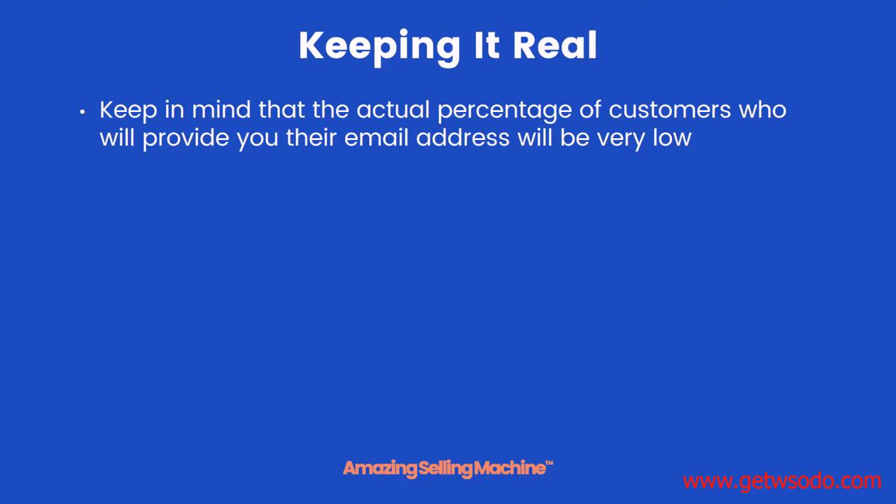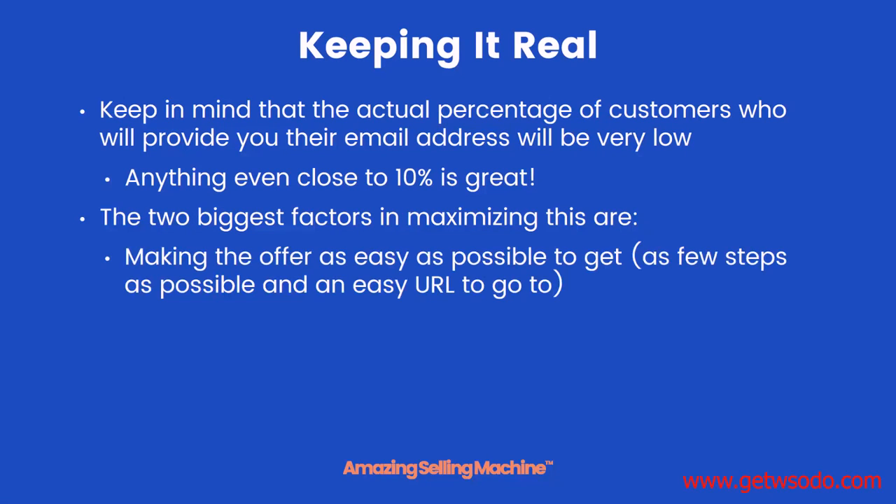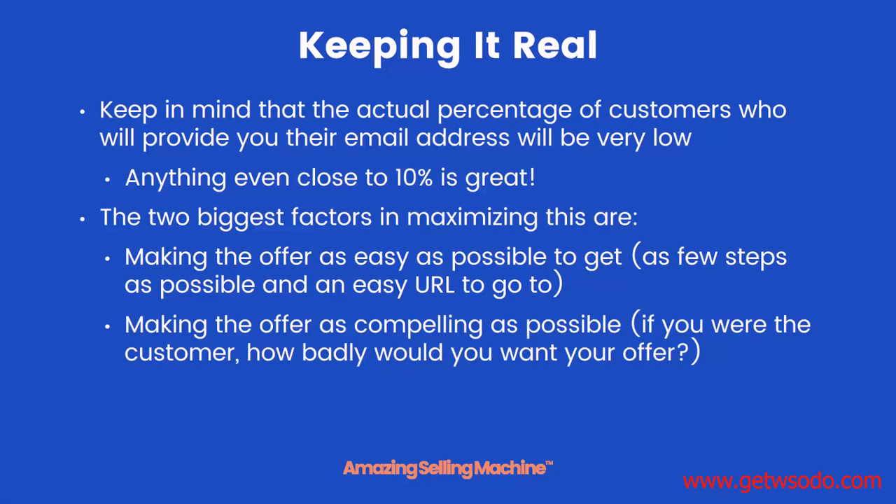Now it's important to keep in mind the following: the actual percentage of customers who take you up on your offer and provide their email address will be very low. Anything even close to 10% is great — we typically get anywhere between three and five percent and are happy with that. The two biggest factors in maximizing this number are: making the offer as easy as possible to get, with as few steps as possible and an easy URL, and making the offer as compelling as possible — basically ask yourself how badly you would want that offer in exchange for your email address.